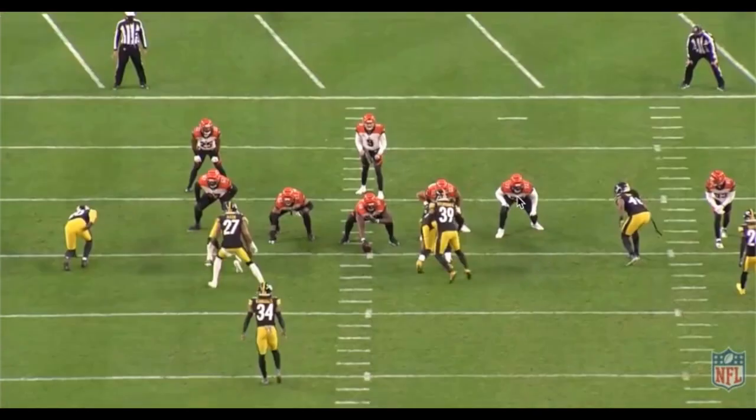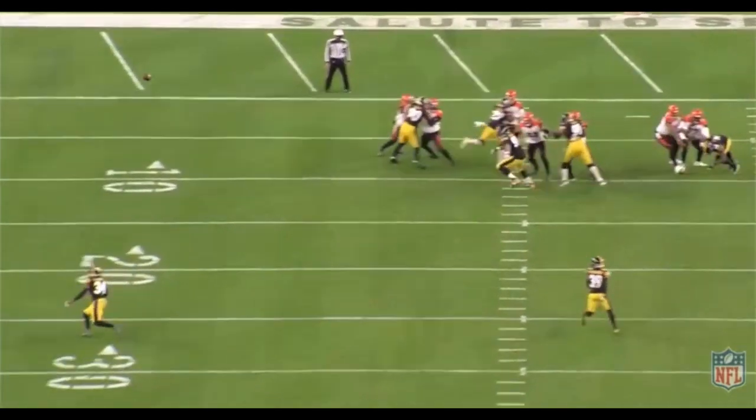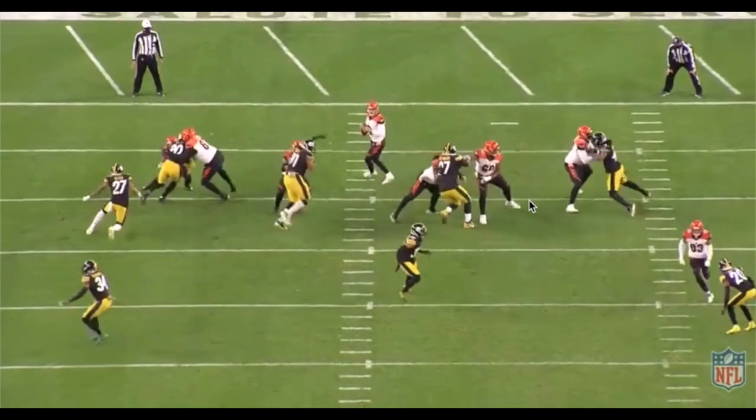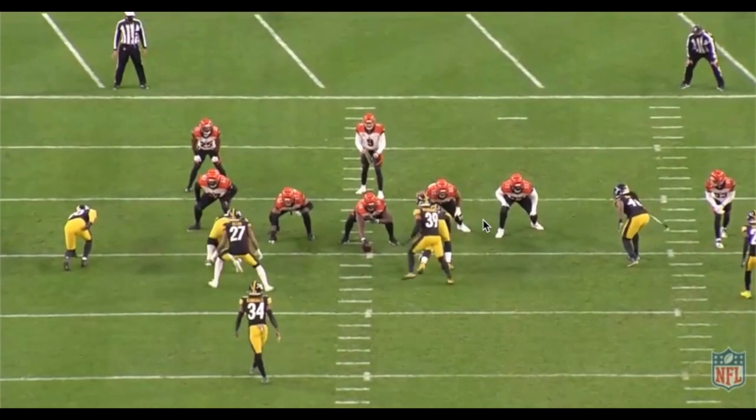Here we have a perfect 45-degree set from Hakeem Adenogy. It's important to note because against the Titans, he didn't really utilize a lot of vertical or 45-degree sets — it was a lot of jump sets, which is just getting your hands on the opposing rusher as soon as possible. That technique is used a lot by guards and centers, but with tackles it's really a method of hiding flaws in technique. So this rep from Adenogy is picture-perfect for a guy playing in just his second career game.